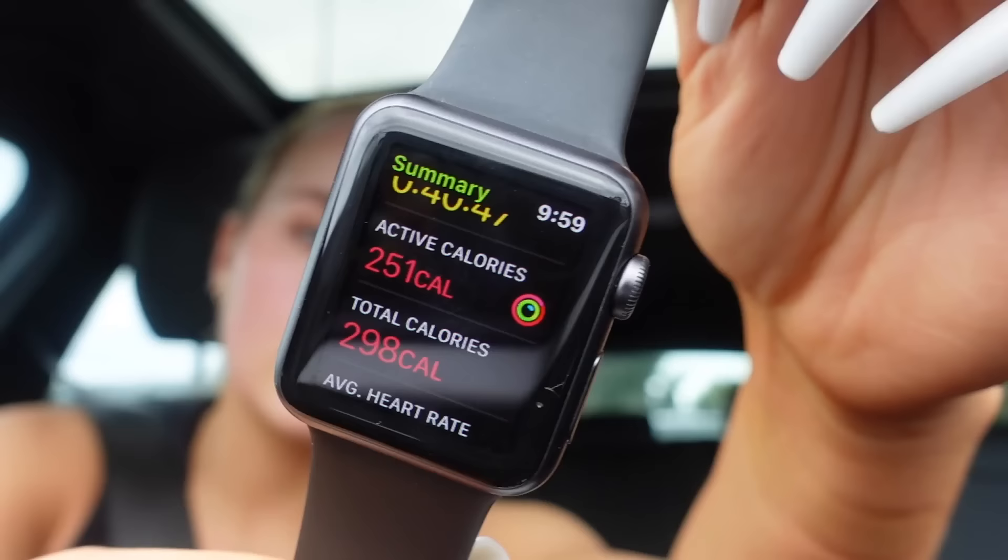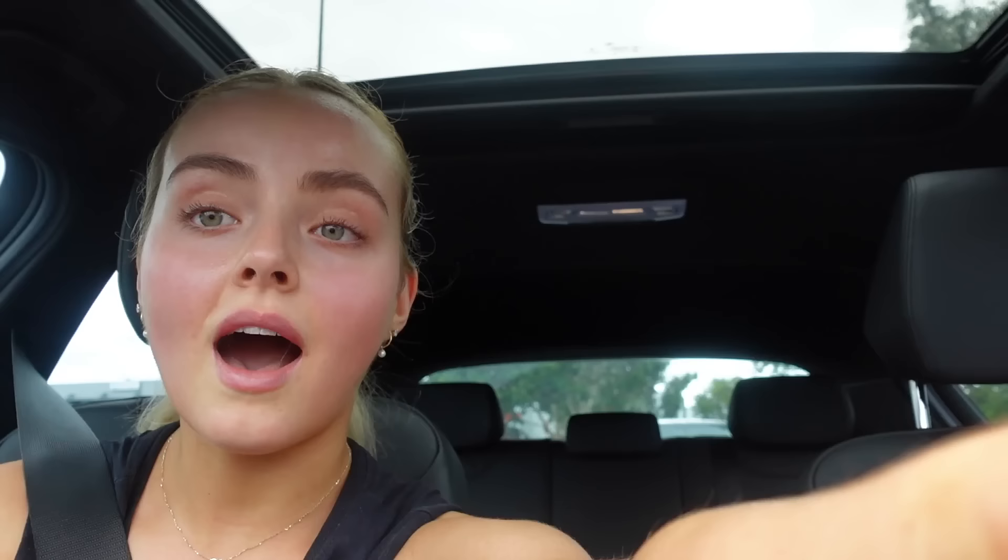We are done! That seriously burnt my legs. Holy moly. 40 minutes, 251 active calories, 9.8 total calories. I'll see you guys at home.